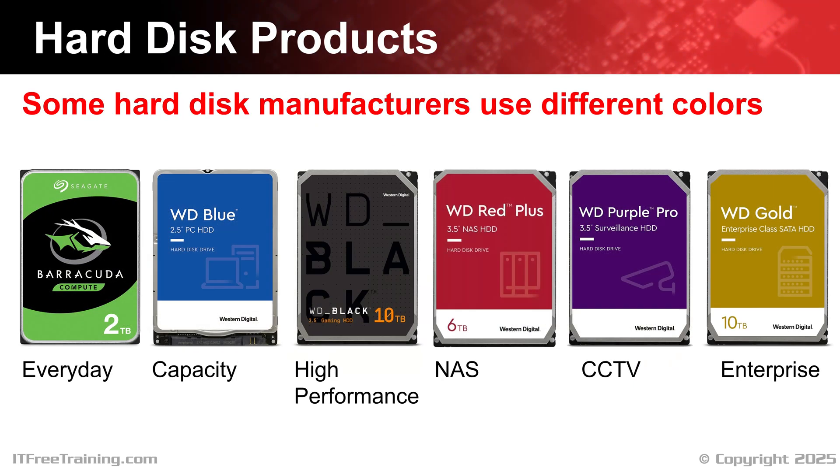Let's have a look at some of the different types of hard disks available on the market. Some hard disk manufacturers have different colors for their hard disks to help customers easily identify what purpose the hard disk was designed for. All the hard disks essentially work the same way, but what changes is they are optimized for different purposes — for example, some hard disks may have more cache than others. A Western Digital Black hard disk is designed for performance and reliability. As they are of better quality, they cost more to manufacture, thus the higher price tag. Not all manufacturers use different colors, so you may need to read the specifications of the hard disk to determine if it is the right hard disk for you.